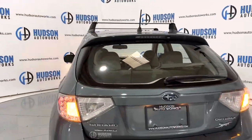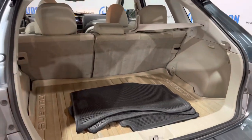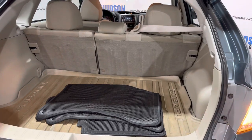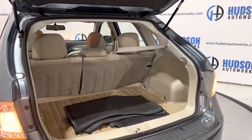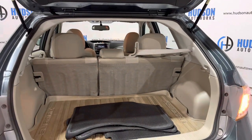Coming around to the rear cargo area — right under that Subaru logo is a membrane, just press it and it opens right up to your cargo area. You do have a rugged all-weather cargo mat back here as well as your factory floor mats, which are included with the vehicle. It is super spacious back here with those seats up, and they do fold to offer even more storage space.